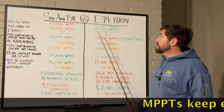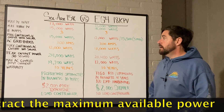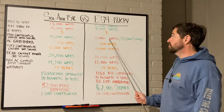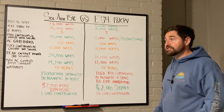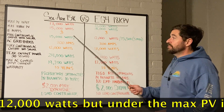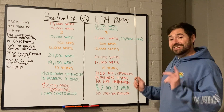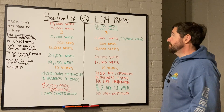Both the Solark and the EG4 have three maximum power point trackers — pretty similar there. For max continuous AC output with solar, Solark has EG4 beat: 15,000 watts on the 15K versus 12,000 watts on the EG4. If you're making this a hybrid system with a large array — 15K and above — and you'll be selling back to the grid, the Solark can output much more than that 12,000-watt limit of the EG4.